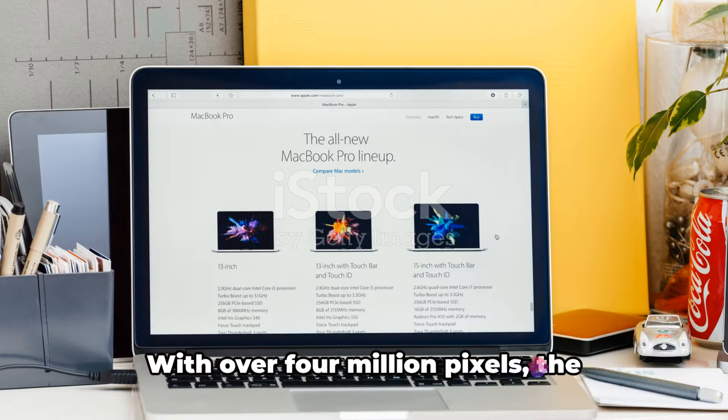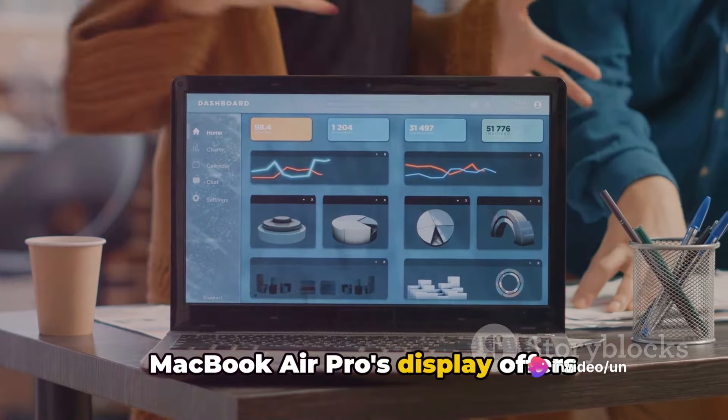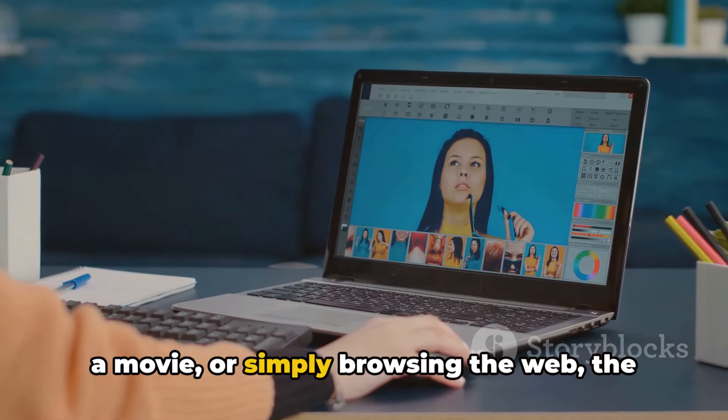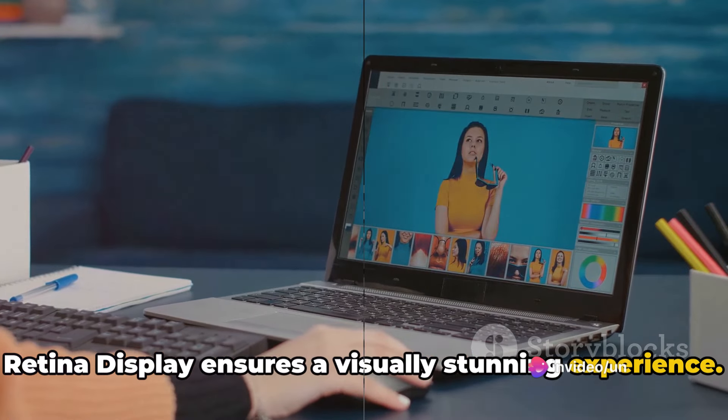Next, we have the Retina Display. With over 4 million pixels, the MacBook Air Pro's display offers razor-sharp text clarity and brilliant color reproduction. Whether you're editing a photo, watching a movie, or simply browsing the web, the Retina Display ensures a visually stunning experience.